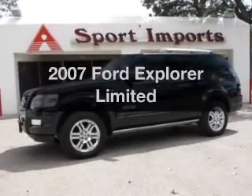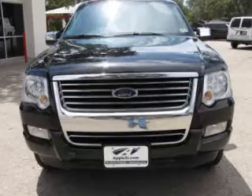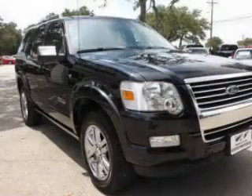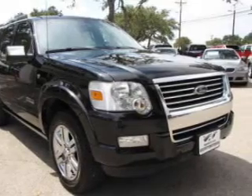Introducing the 2007 Ford Explorer — everything you need under one roof with this great vehicle. The powertrain includes rear wheel drive with a reliable engine connected to a smooth shifting 6-speed automatic transmission.